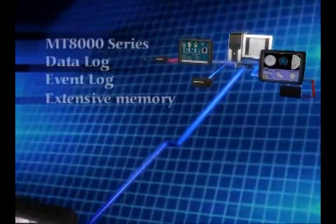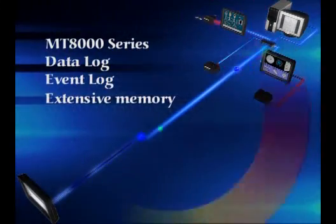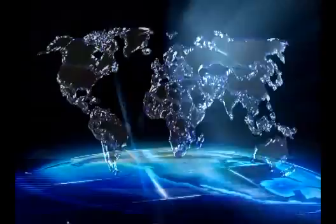With its combination of hardware and software, WineTech brand stands for ease of use, professionalism and is pioneering the future in leading HMI.